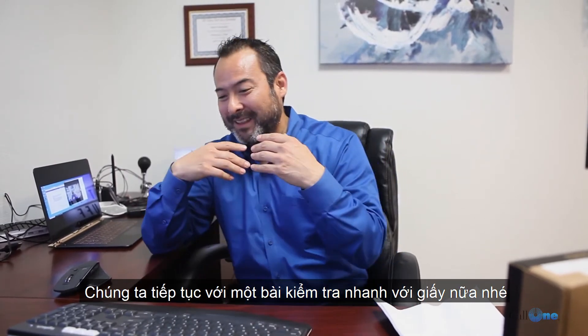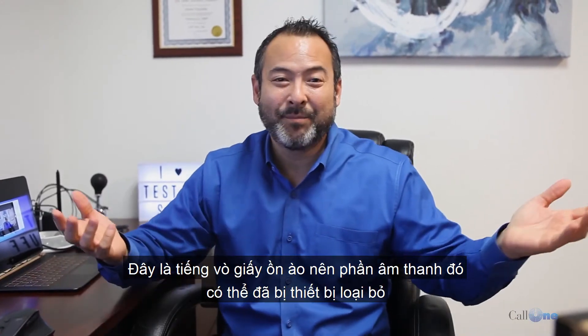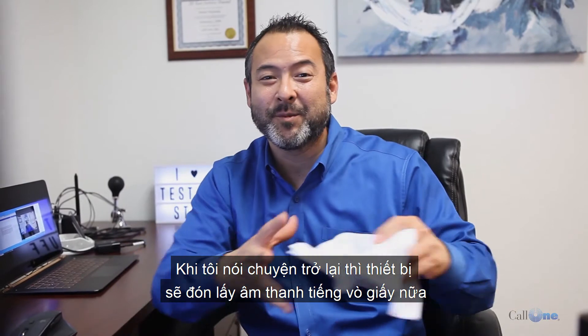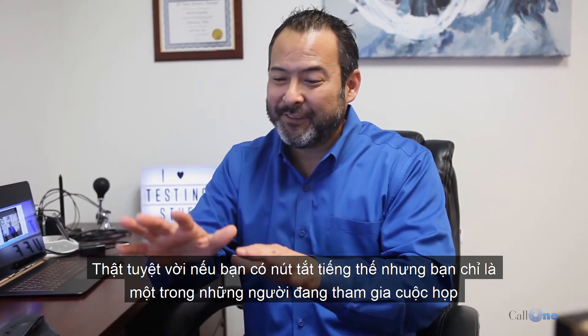Here's some paper — it probably blocked that out. But once I start talking again, it does pick it up. So if someone was doing this and talking at the same time, it does pick it up.